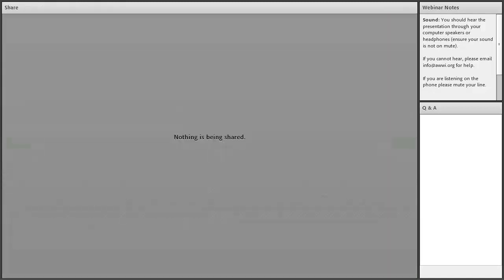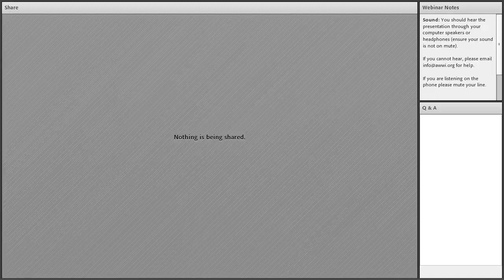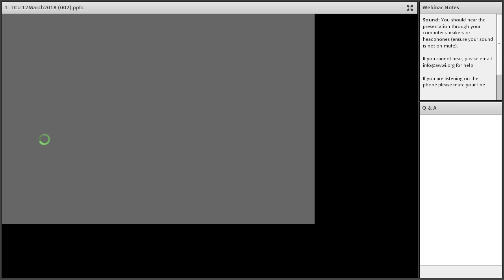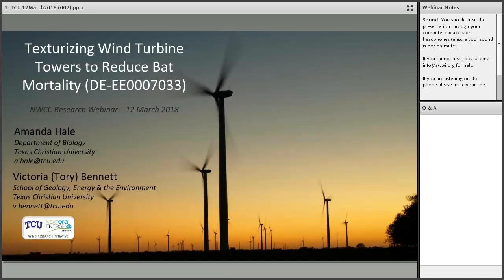Thanks so much, Jocelyn. We'll just load up the presentation. All right, Dr. Hale, please take it away.